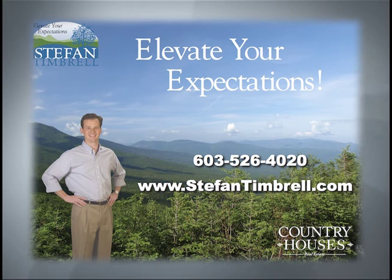Hi, this is Stefan Timbrel of Country Houses bringing you the Kearsarge area's home of the week.